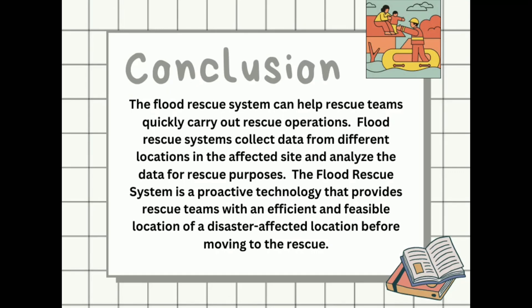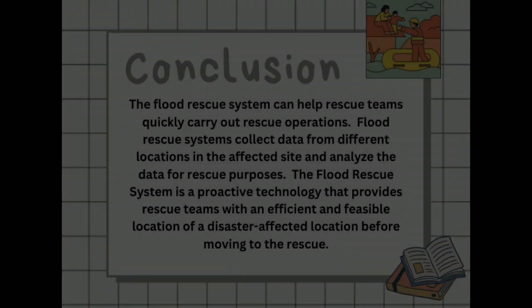The FLIRT Rescue System can help rescue teams quickly carry out rescue operations. It collects data from different locations in a factory site and analyzes the data for rescue purposes. The FLIRT Rescue System is a proactive technology that provides rescue teams with an efficient and visible location of a disaster-affected area before moving to the rescue.